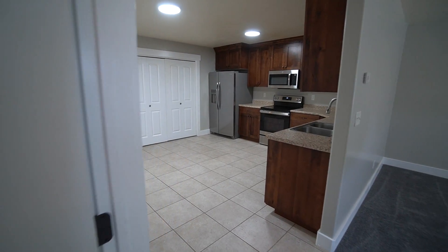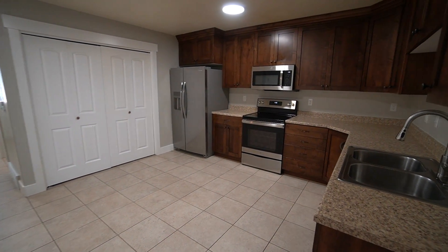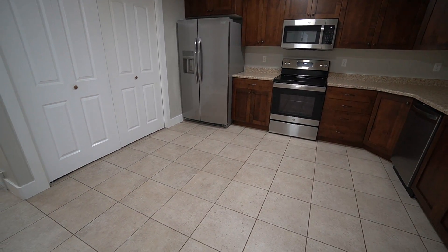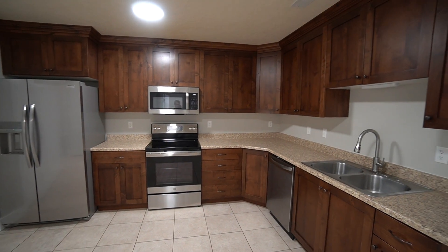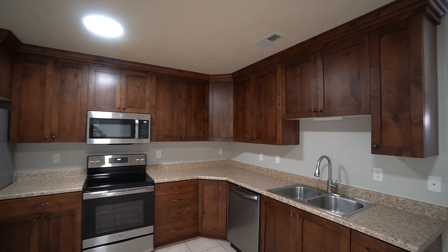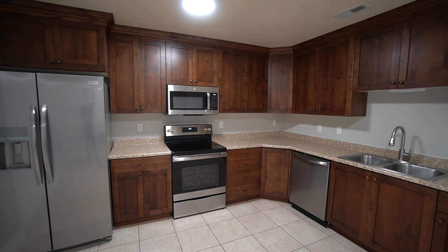Here on the right-hand side we have the kitchen area. You have space for a table if you'd like, really nice ceiling lights, lots of countertop space, lots of cupboard space, and your stainless steel appliances.